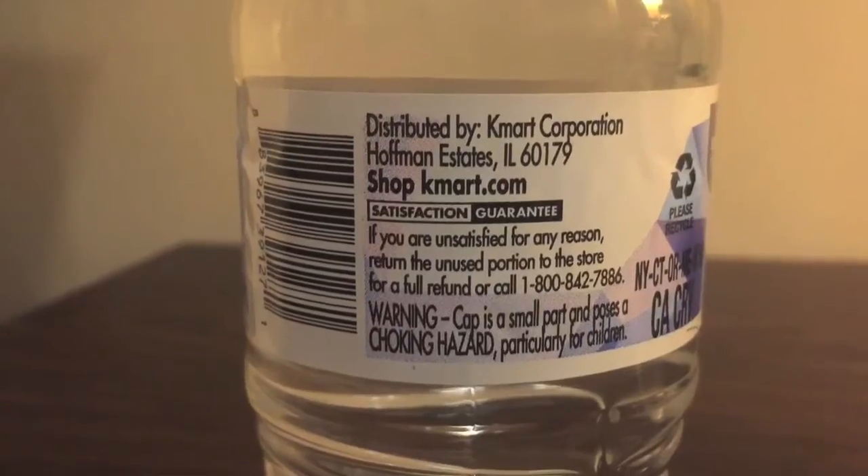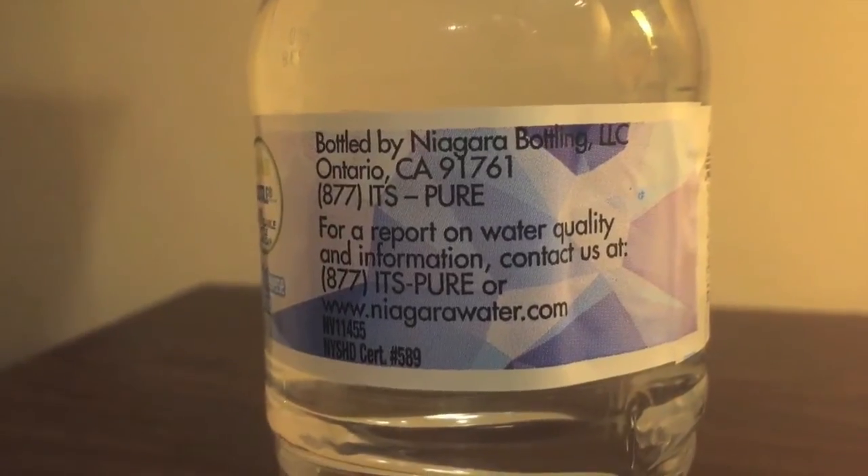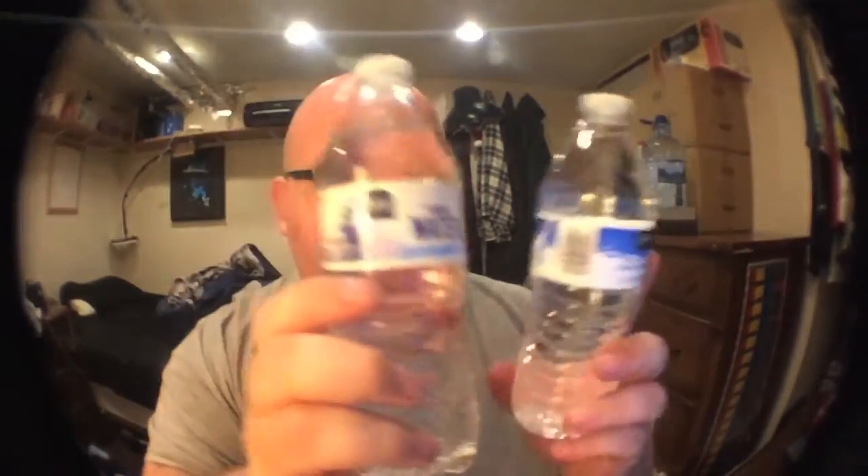Essential Everyday is from Shop and Save — it's from the grocery store Shop and Save. SmartSense is from Kmart. I normally don't shop at those stores, but I needed some more bottles to review. The Kmart brand says it has an EcoAir bottle, whatever that means. Essential Everyday is bottled in Pennsylvania, SmartSense is bottled in California, and SmartSense says there is a satisfaction guarantee, which is good.